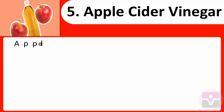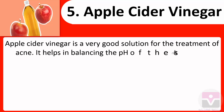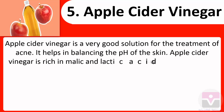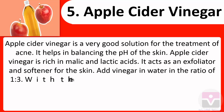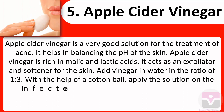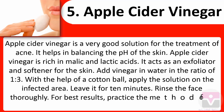5. Apple cider vinegar: Apple cider vinegar is a very good solution for the treatment of acne. It helps in balancing the pH of the skin. Apple cider vinegar is rich in malic and lactic acids and acts as an exfoliator and softener for the skin. Add vinegar to water in the ratio of 1:3. With the help of a cotton ball, apply the solution on the infected area. Leave it for 10 minutes and rinse the face thoroughly. For best results, practice the method several times a day.